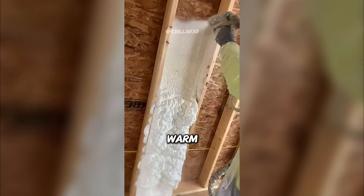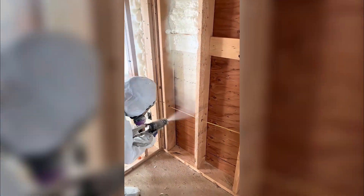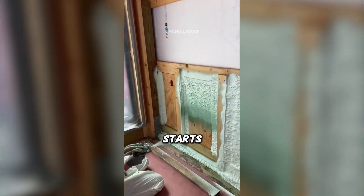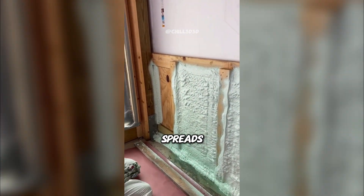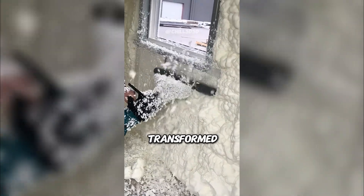Ever wondered how walls stay warm in winter? Workers in white protective suits step into action. They spray a special foam and it instantly starts swelling like bread in the oven. The plain wall suddenly starts to grow thicker. The foam spreads, filling every tiny gap. In seconds, the room looks completely transformed.